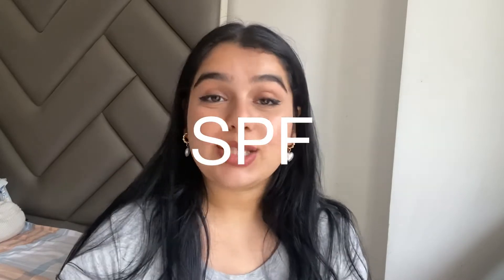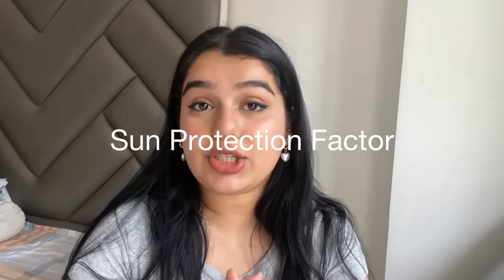Hi everyone, and welcome back to yet another YouTube video, which is about SPF. Today we're going to be talking about the different spectrums of SPF. SPF stands for sun protection factor, and it is a degree to which the sunscreen will protect your skin from the harmful rays of the sun.